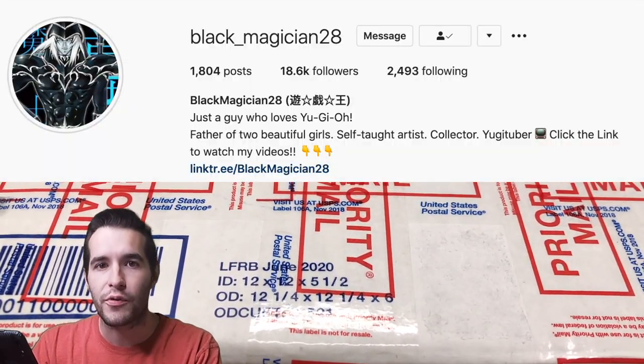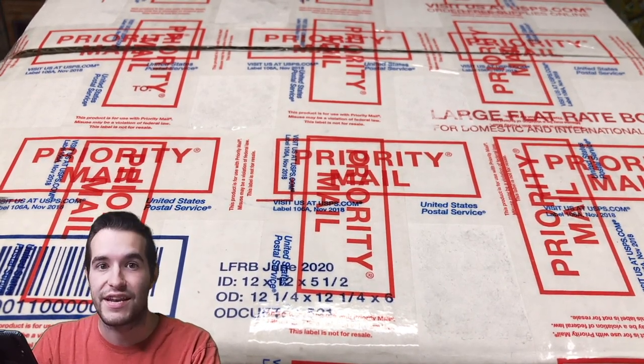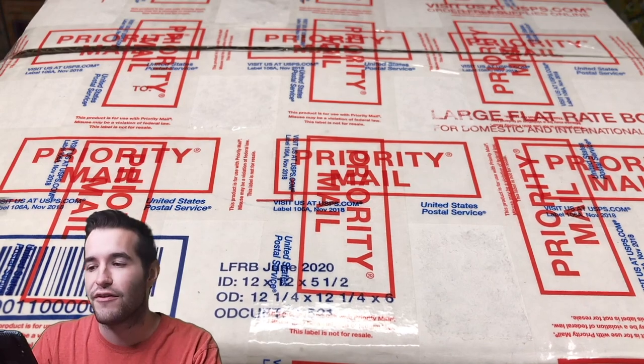He sent me a $300 mystery box of Yu-Gi-Oh product. I'm super excited because I've never actually bought a mystery box like this — it's just a bunch of random stuff. So I'm pretty excited to see this. I have no idea what's in here. I just know it's Yu-Gi-Oh, so it's going to be a lot of fun.